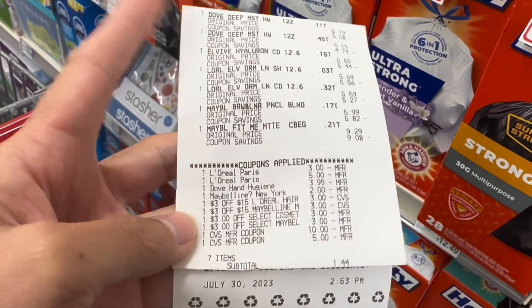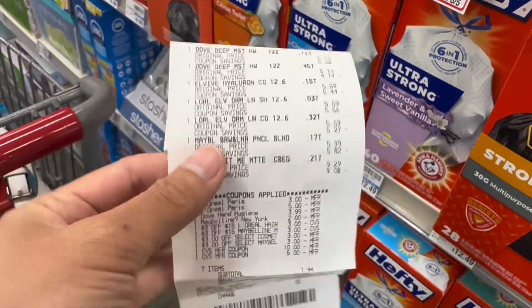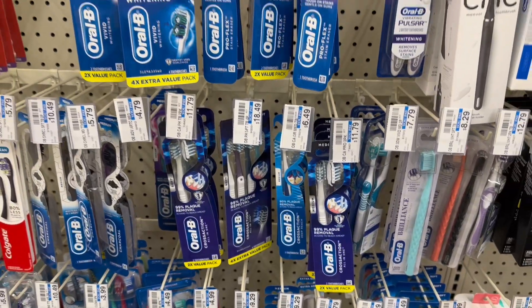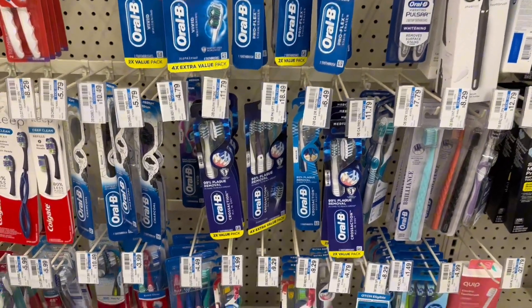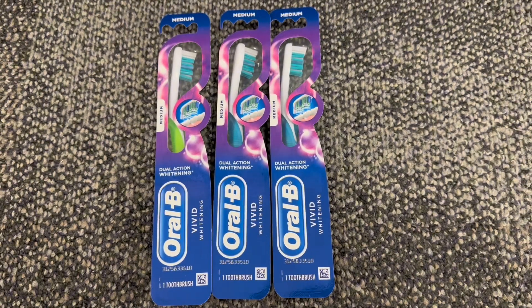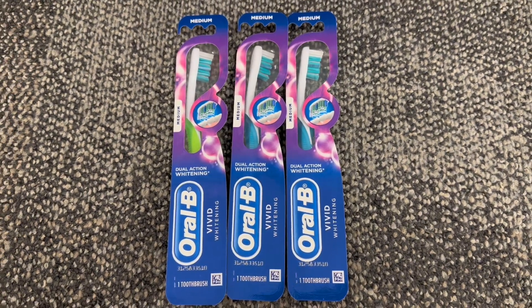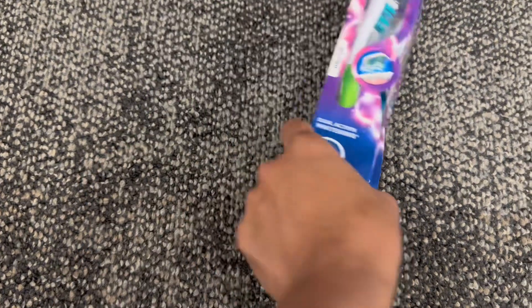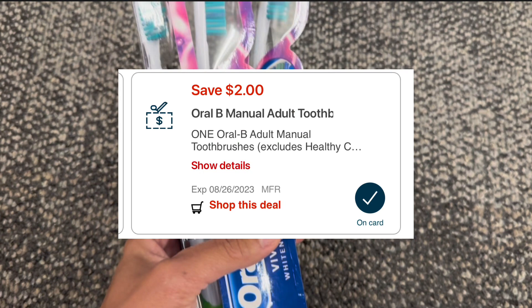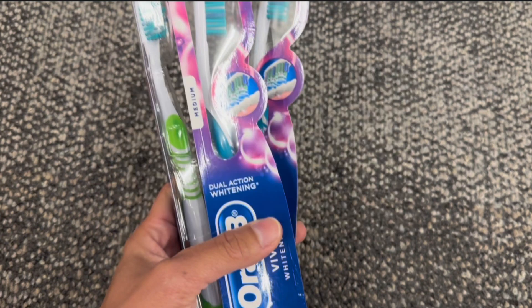The next deal is for the Oral-B one-count toothbrush or the Crest toothpaste, on sale at $3.99. My store isn't tagged, but this Vivid Whitening is $3.99. Grabbing three comes to $11.97. I have a $5 off three digital coupon, and the $2 off one digital coupon will come off as well, so I'll pay $4.97 and get back $5 extra bucks, making this free.